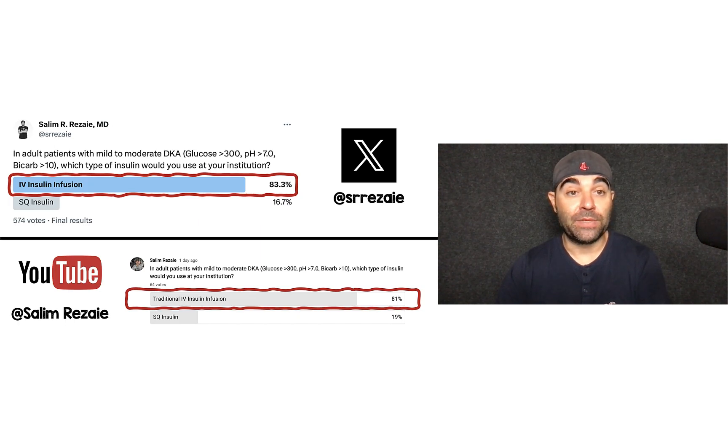You have an adult patient with mild to moderate DKA, which we define as a glucose greater than 300, a pH that's over 7, and a bicarb that's greater than 10. Which type of insulin would you use at your institution? And by far and away, both on X and on YouTube, IV insulin infusion was the number one answer in over 80% of responses.